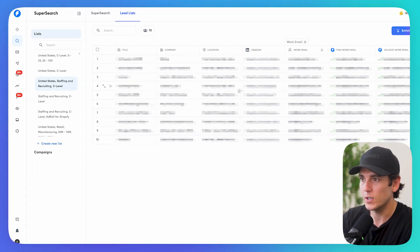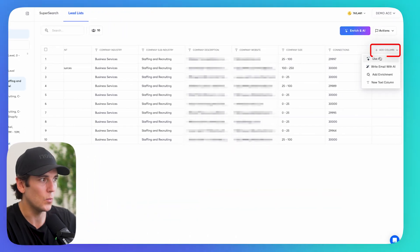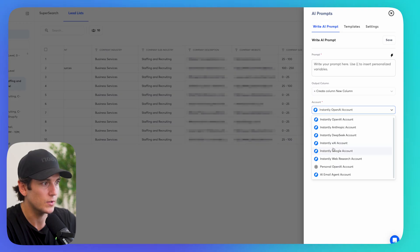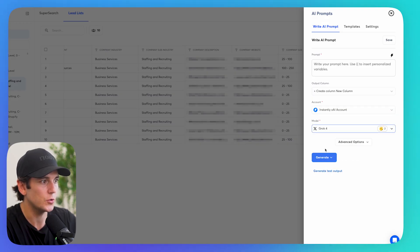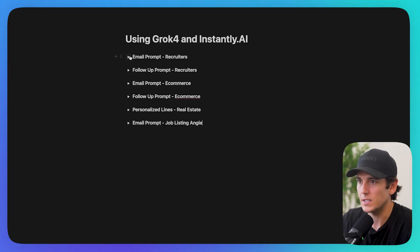Once we have the fully enriched list — verified email, LinkedIn profile info, contact summary — I can click 'Add a Column' and select AI. Under the account section, I scroll down to Instantly X AI account and choose Grok 4. You can write your own prompt using variables pulled from the lead list to generate whatever you want — a personalized first line, a follow-up email, or a full email. Prompt engineering is really where you want to spend time, because the better you prompt it, the better output you'll get.